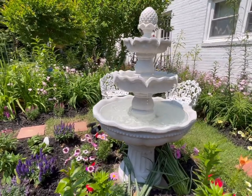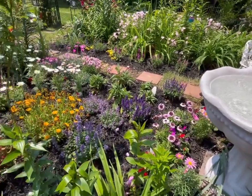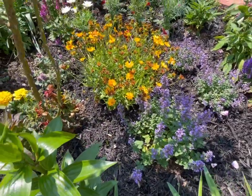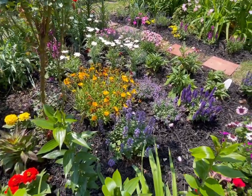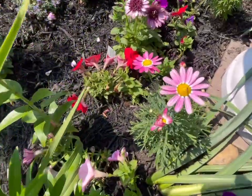I just love the sound of the water when I walk through the garden — it's so soothing. The sound of the water and the chirping of the birds — I just enjoy that quiet time I have in this garden.